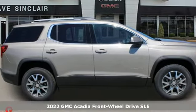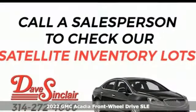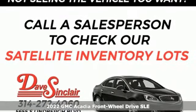Here's a new 2022 GMC Acadia. Smart capabilities, strong performance. GMC.